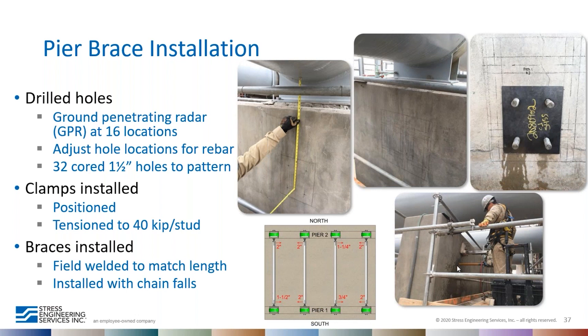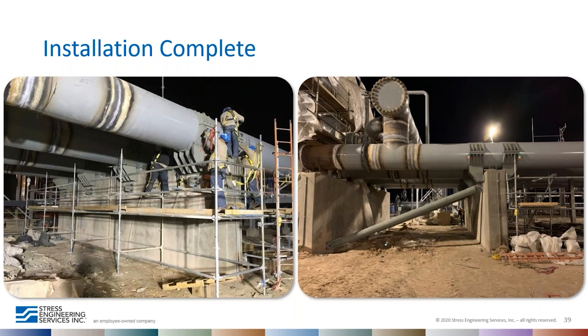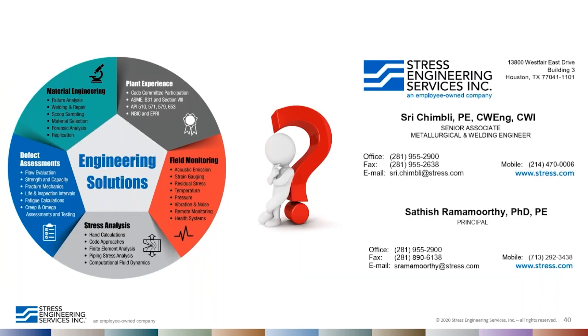The photographs show coring in progress while the clamps were being delivered to the site. Once coring was done, the clamps were installed the same day and tensioned to 40 kips each using tensioners. All installation of the clamps and braces was completed in two days. When all welding and post-weld heat treatment on the tees was complete, the system was finished on schedule, with the client up and running by end of March 2019.